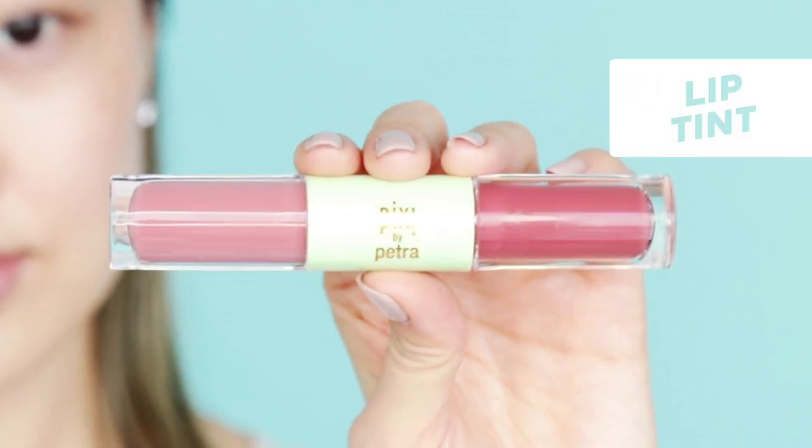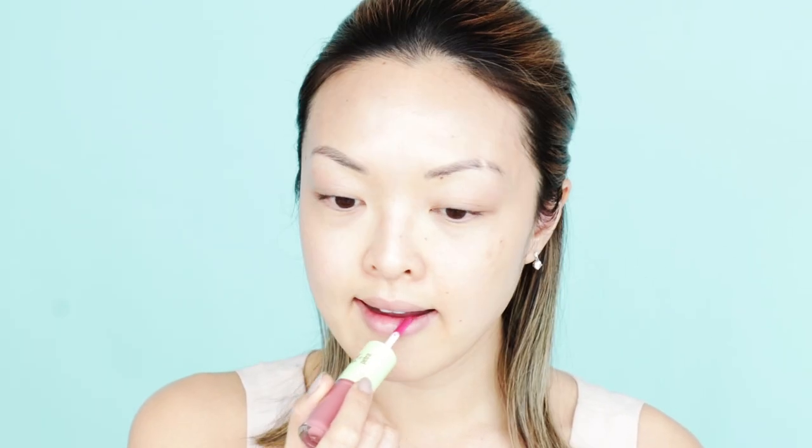Last but not least, to finish off this look, I'm going to apply a new favorite for the lips — the Pixi Berry Tint and Sweet Gloss. It's perfect for a natural look, and now I'm done.